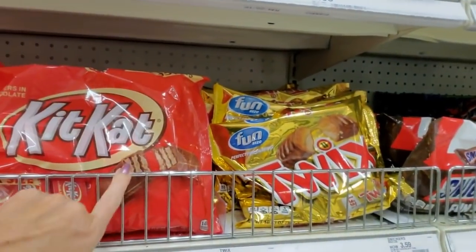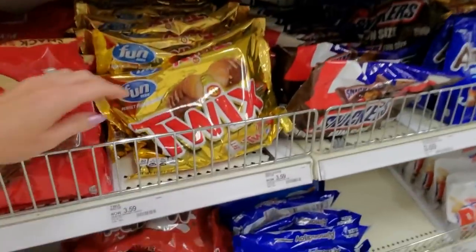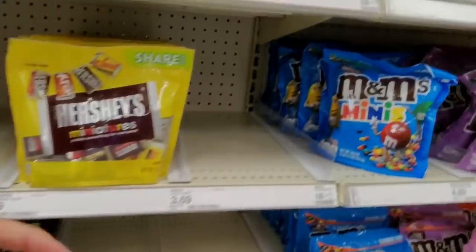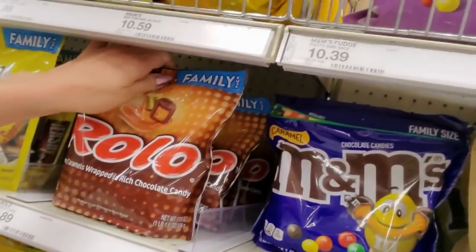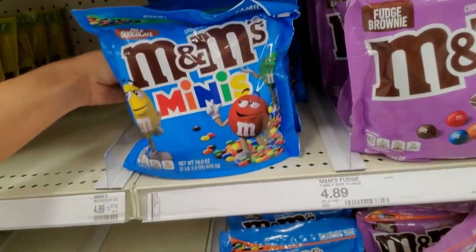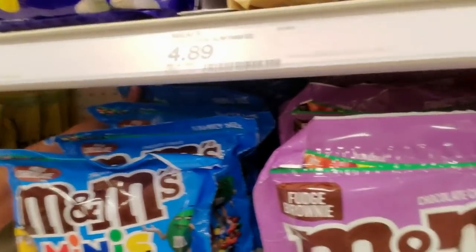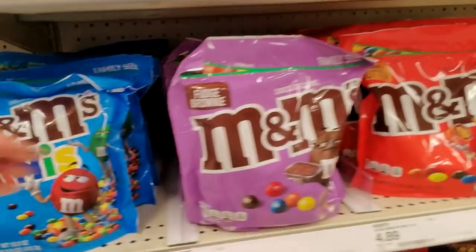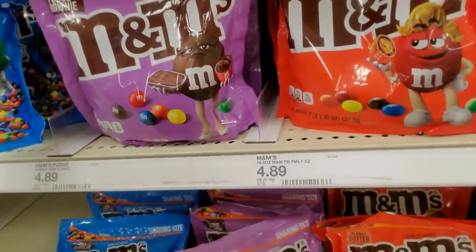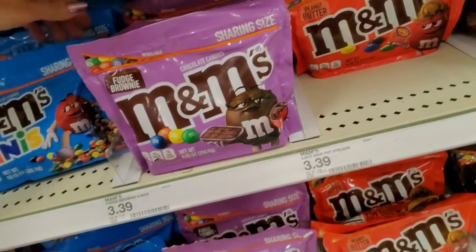Personally, I like Kit Kats. Twix bars are good. There's not a lot for me to do here. Oh, Rolos — I love those. M&M Minis, these are good. And we have Fudge Brownie M&Ms. Very nice. Peanut Butter M&Ms — you can get these smaller sizes too.